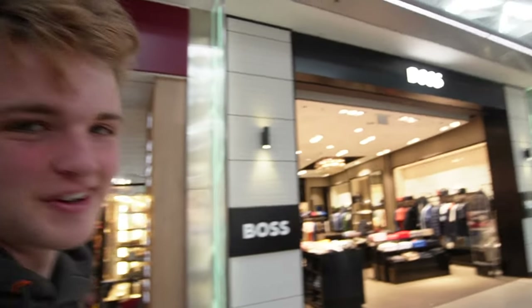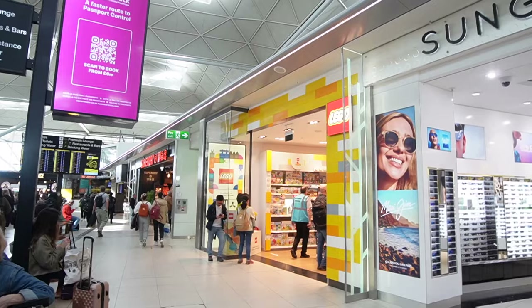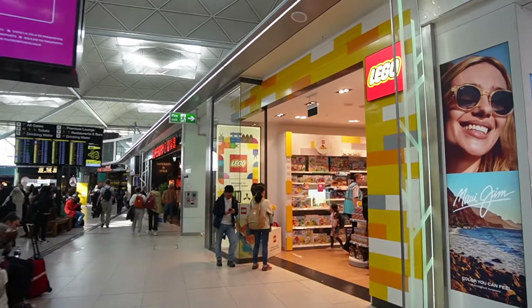We found the Lego store! Look at that - one of the only Lego stores in an airport. There are apparently only about three or four in the world, with one in Billund itself. After heading around a little labyrinth we made it over here. It's so cool to have a little Lego store right here in the airport.